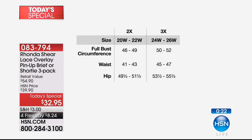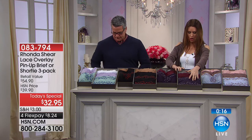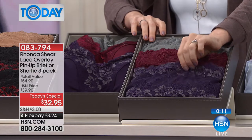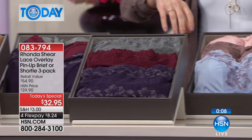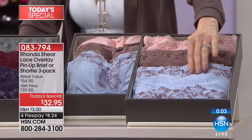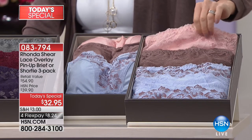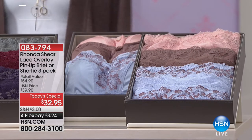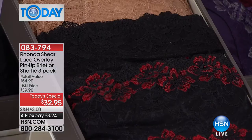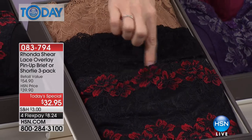We do have coordinating pin-up bras as well. Midnight soiree is a gorgeous gray, wine, and plum with gray accent. Soft romance is a beautiful light mocha and blue. Classic beauty — the most popular — is nude, black, and black-and-red accent.